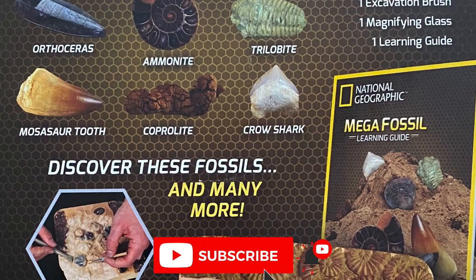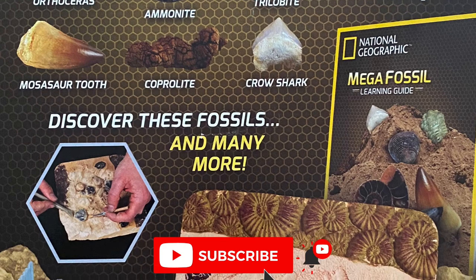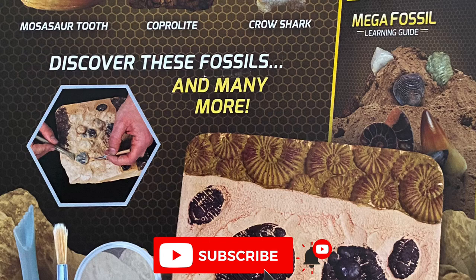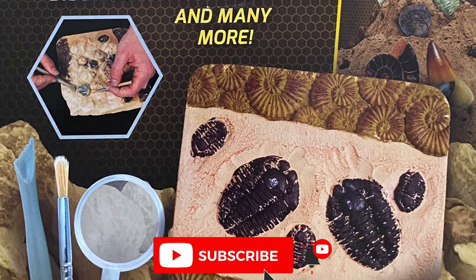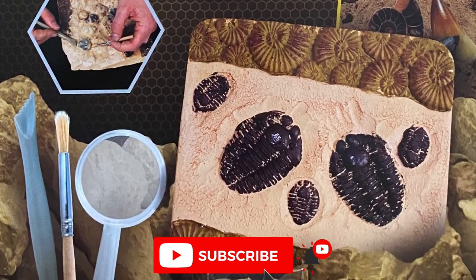Its body is quickly buried in mud or sand. Over time, more and more layers of sediment cover the remains. The soft body parts of the animal — skin, organs, and fur — quietly rot away.